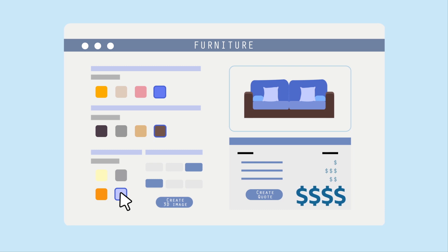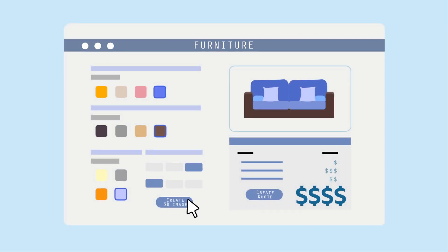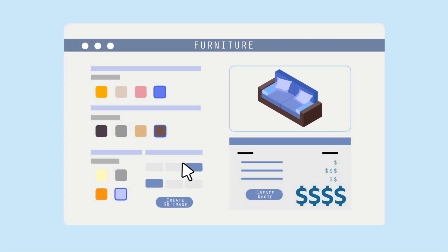Using NetSuite pricing as well as inventory and profitability data, sales reps can quickly build error-free quotes with the appropriate level of discounting to preserve profit margins. They can even create 3D product images and generate automated branded proposals to accelerate the sales process.